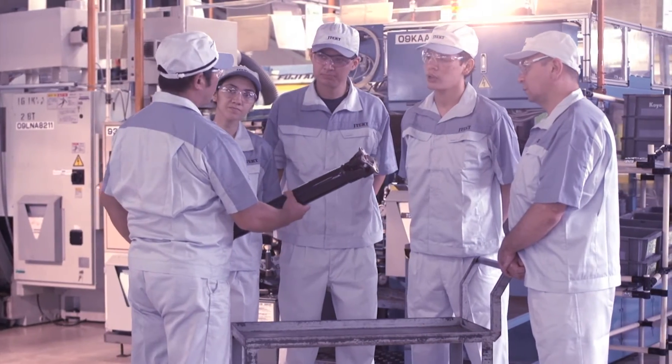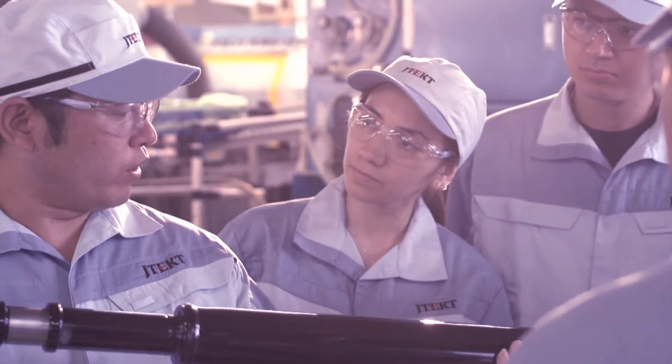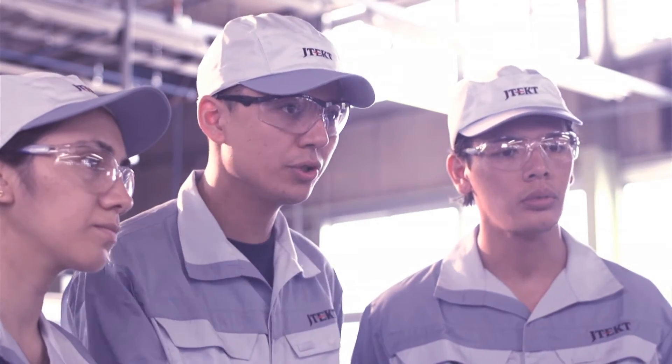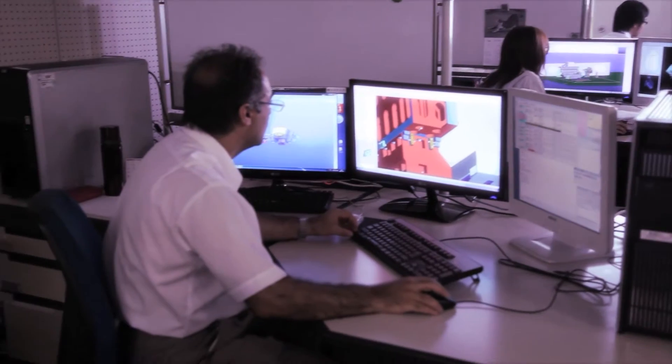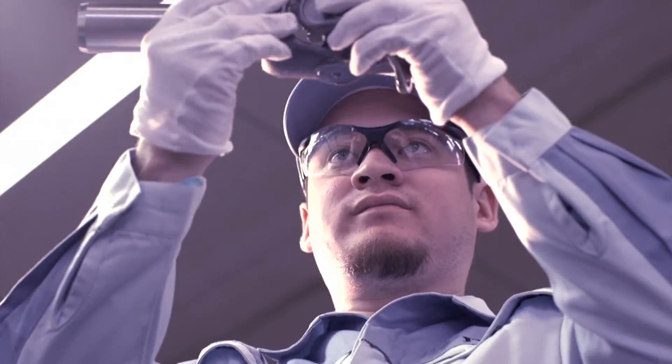JTECT contributes to the industrial development in various countries of the world, and it operates about 140 subsidiaries globally today. JTECT's global network of employees embody the future of Monozukuri.